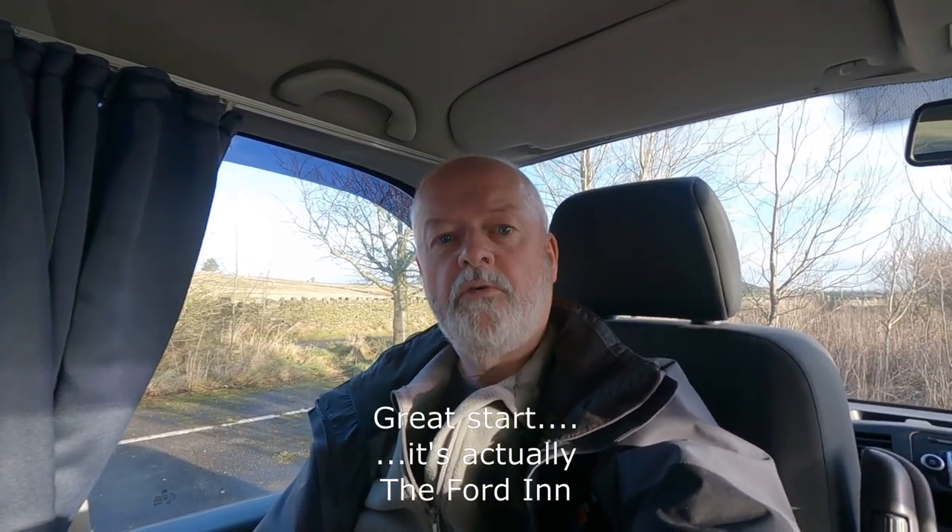Hello there. I've just arrived for an overnight stop at the Ford Arms pub just above Holmfirth in Yorkshire. It's just on the A635, and this is just a short video to show you what the facilities are like here. It's a pub stopover, so it's the usual thing — you use the facilities of the pub, spend a few pounds in there, and the landlord lets you park up for free.